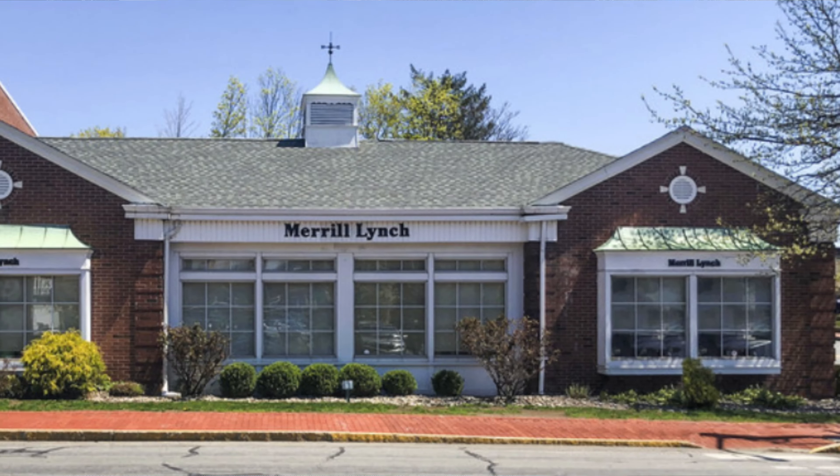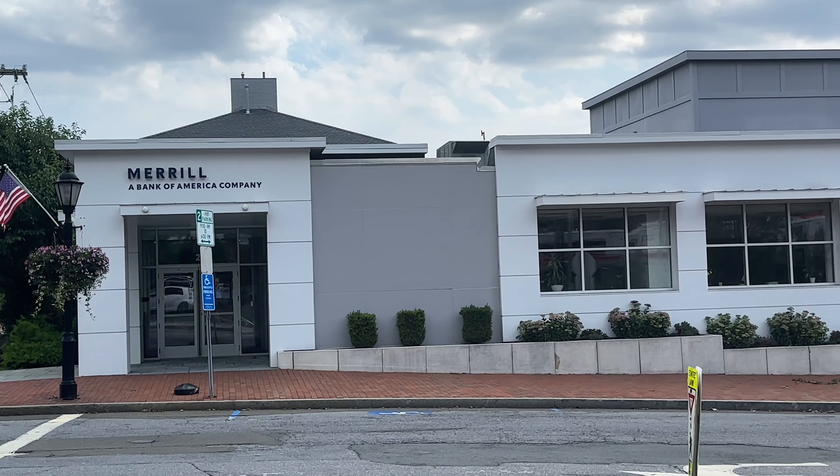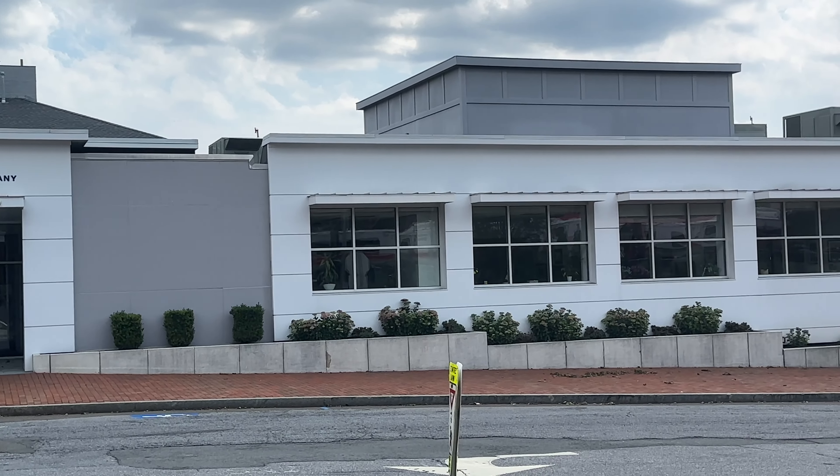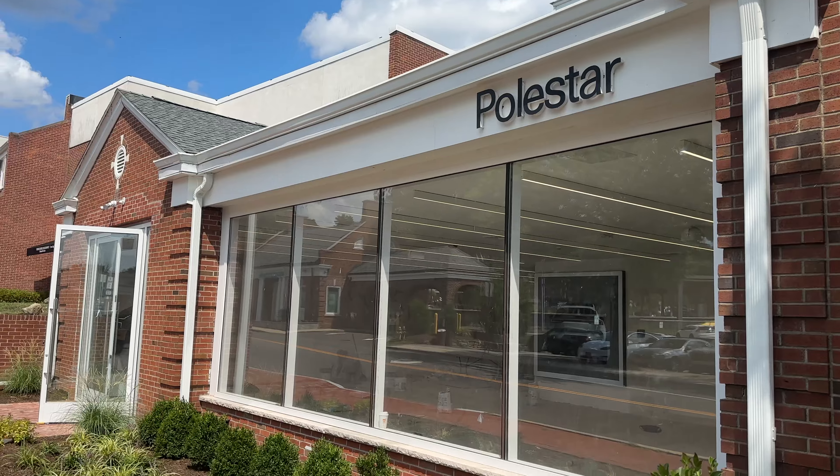Just over my left shoulder here is the new Polestar location — that's the site of the old Merrill Lynch office here in town. They moved across the street to a much bigger location. I find it actually really interesting that Polestar is expanding here to this little town of New Canaan.